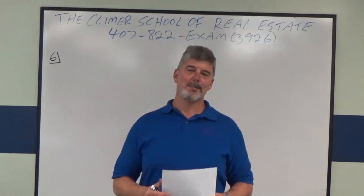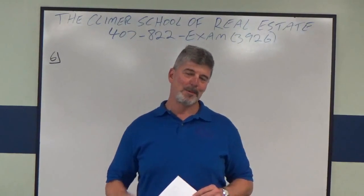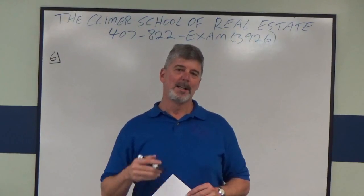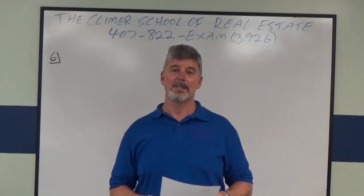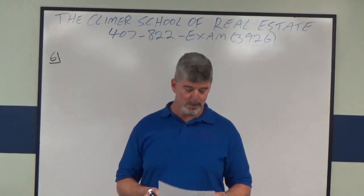Hey everybody, this is Andy Brown. I'm the head instructor at the Climer School of Real Estate in Orlando, Florida. I'm going to do another broker math tutorial question for you. This one happens to be on our free broker math practice exam on our website, climberrealestateschool.com. I hope this helps you pass your state exam.